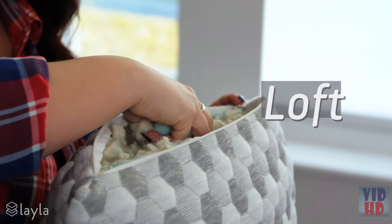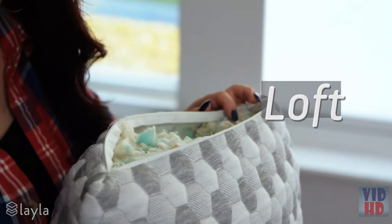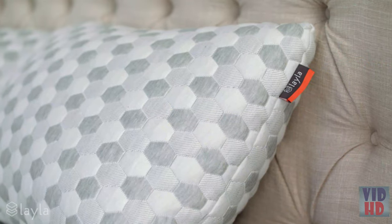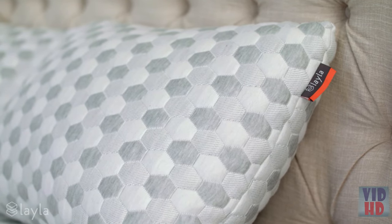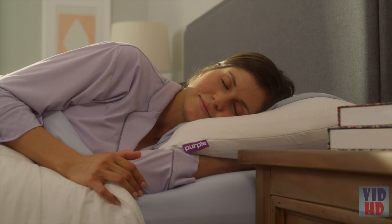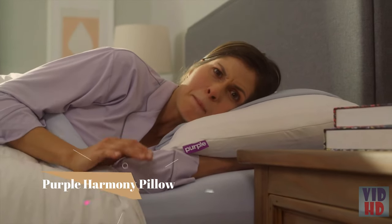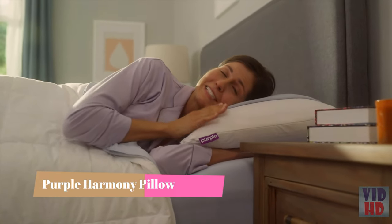The kapok fibers are sustainably harvested from kapok trees in Indonesia. Kapok is super soft and airy with more loft than cotton or wool. Combined with Layla's memory foam, kapok makes the Layla pillow plush, comfortable, and supportive. Kapok is also hypoallergenic so you can breathe easy. The Layla pillow gives you better sleep — visit laylasleep.com to order yours.